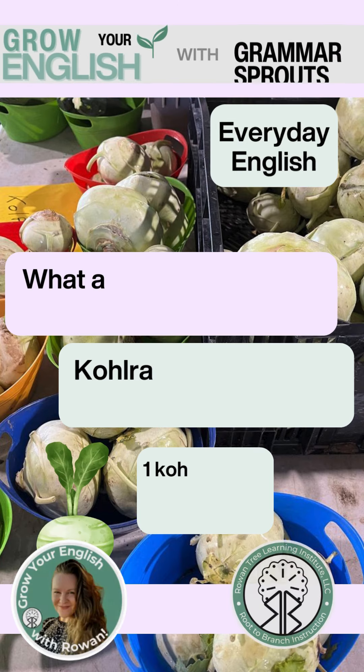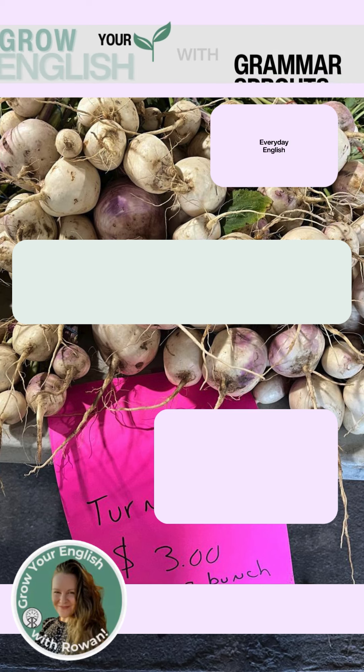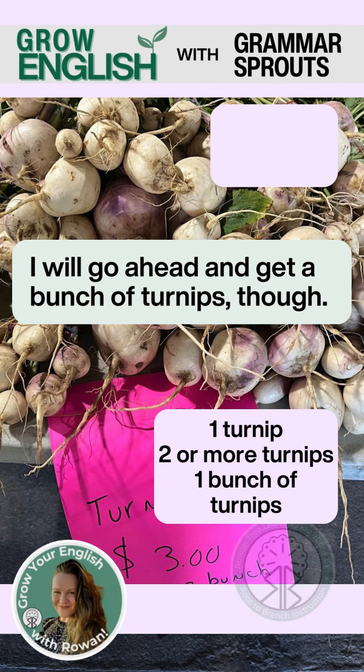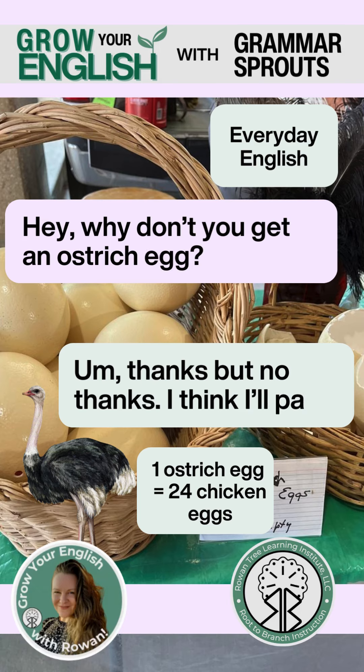What about trying some kohlrabi? Kohlrabi? I don't know what that is. I will go ahead and get a bunch of turnips, though. Hey, why don't you get an ostrich egg? Thanks, but no thanks. I think I'll pass.